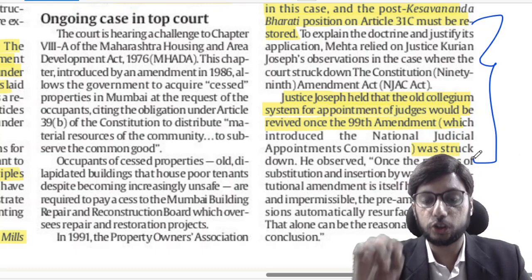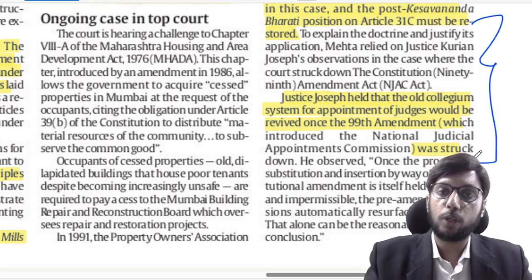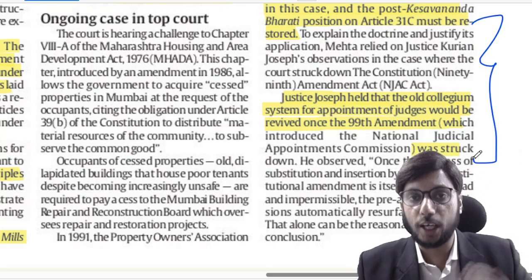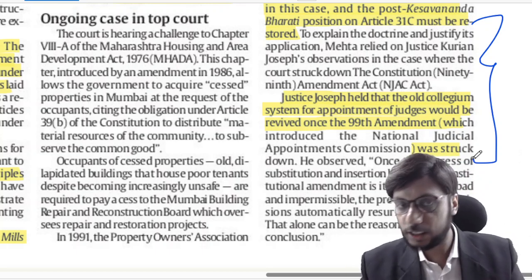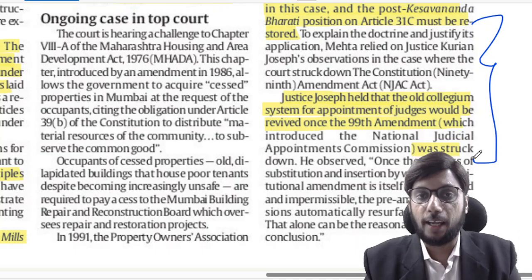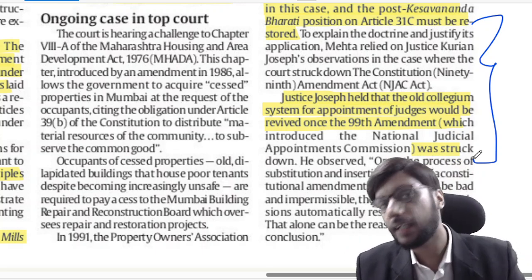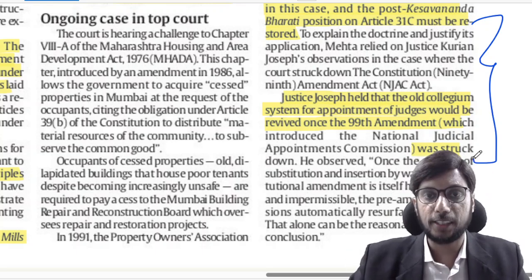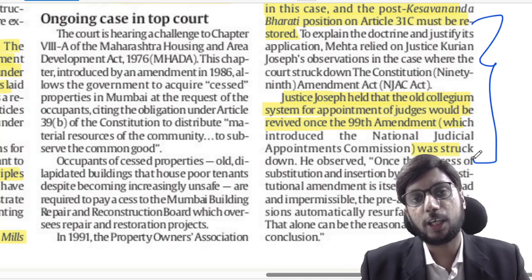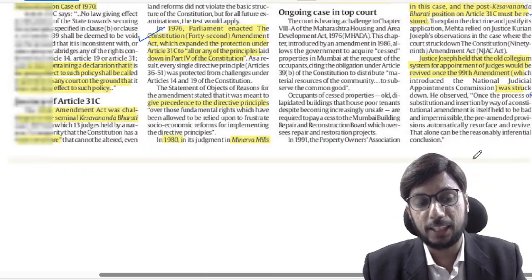There was the NJAC Act — Constitution 99th Amendment and the Judicial Appointment Commission Act — which was struck down by the Supreme Court, and Justice Kurian Joseph said striking down the new system automatically revives the old collegium system. Similarly here, one argument is that the old version of Article 31C was revived when the new one was struck down in Minerva Mills, and the other argument is that Article 31C simply does not exist. This debate has just started and will go much further.